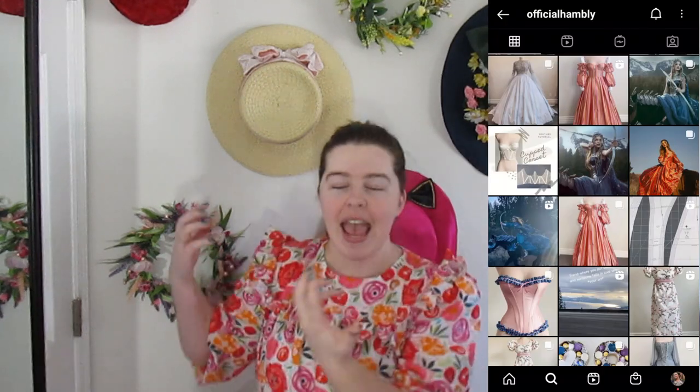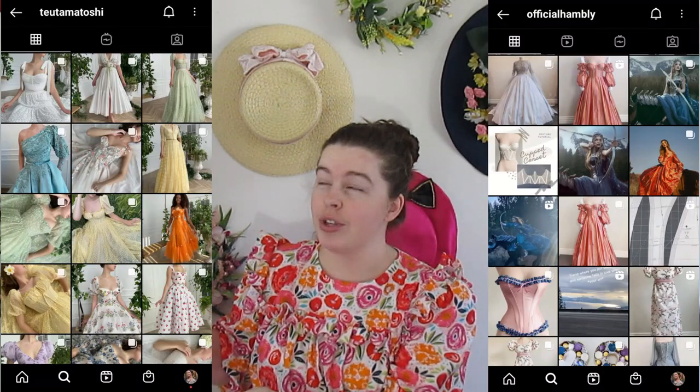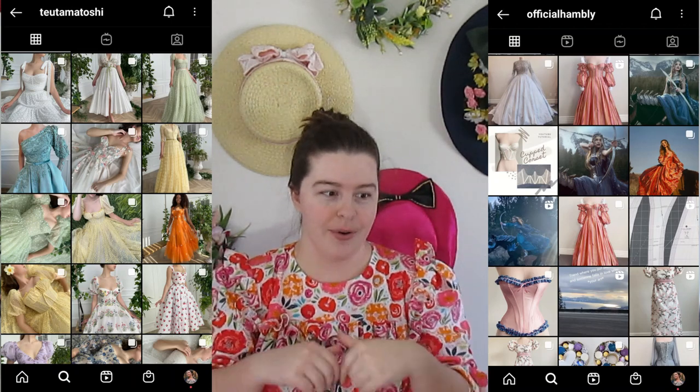I have been marveling at the work of Official Hambly and Tueta Matoshi — I'll link both of their Instagram accounts below. I've been marveling over their work for over a year now, as well as I'm sure like half the internet at this point, because they're kind of amazing. Their high femme princess style dresses have been something I have wanted, and so today we're gonna make one. I found this blushy rose gold color fabric on Fabric Mart and instantly knew what it was going to be.